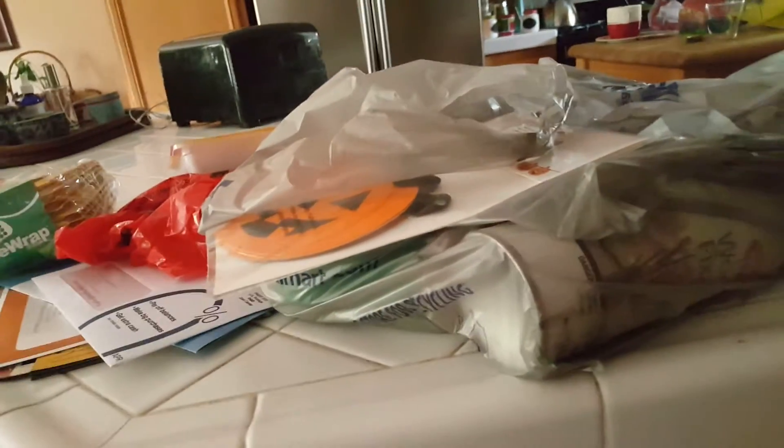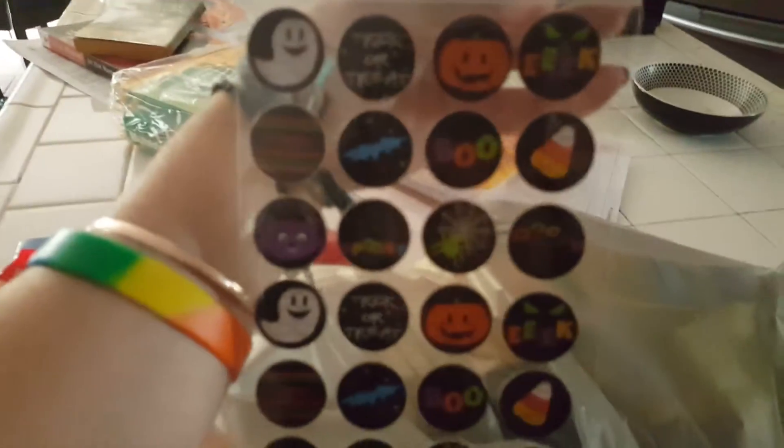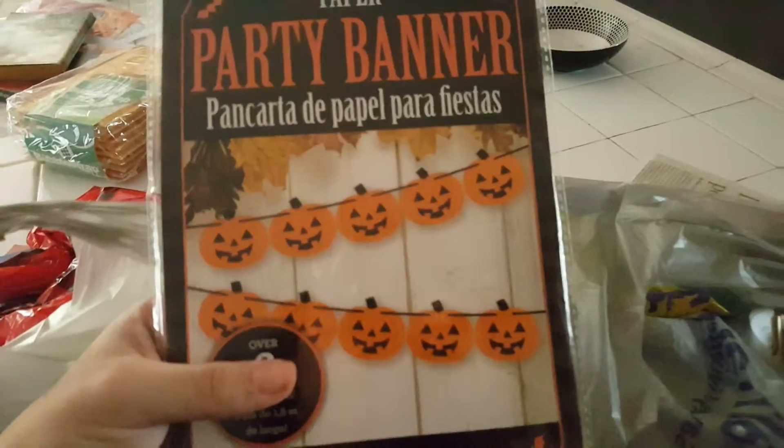Do you guys like haul videos? I went to Walmart and I bought way too much stuff. I'll show you guys everything, not including the Lunchables and some fun envelopes. I bought Halloween stickers for my planner, or for anything I guess, and because I'm so cool, a party banner for the party I'm not going to have.